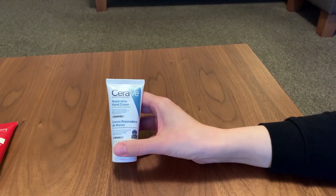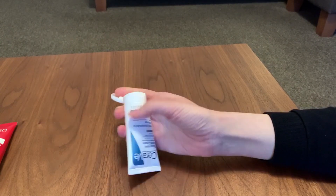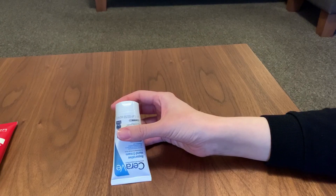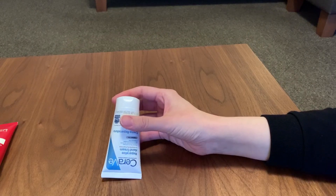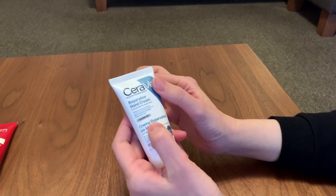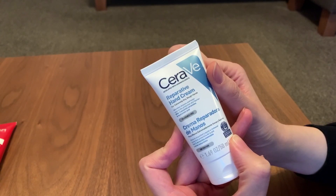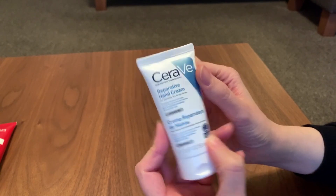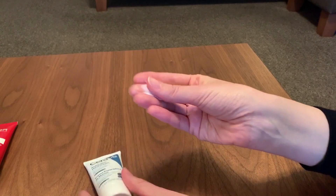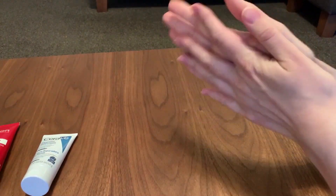Today I've been using the CeraVe Reparative Hand Cream. I'm not looking at ingredients in depth — I'm just using it like your average person picking a product in the chemist or supermarket. The first thing I noticed was it felt very similar to the Garnier — extremely similar. But it says it's fragrance free and it's accepted by the National Eczema Organisation. When I looked at the ingredients, the first three or four were exactly the same as the Garnier. So there's your answer.